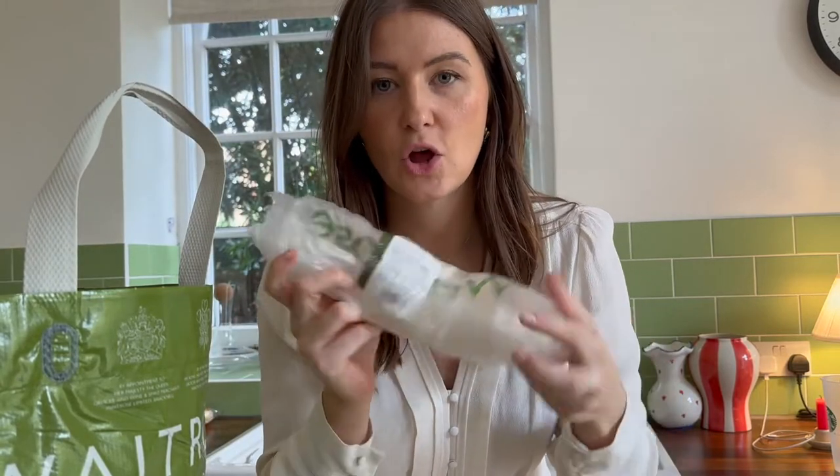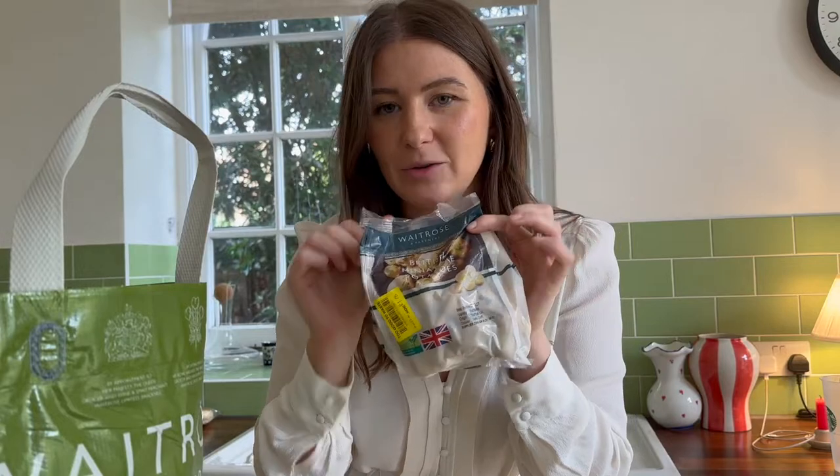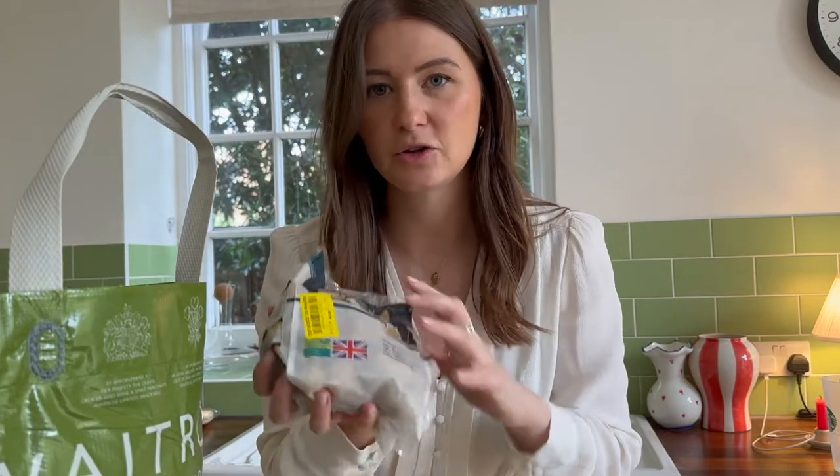This is our fish — we got two cod loins, which we have a little lemon and creamy dill sauce to go with. And some potatoes; I'm going to make like little crispy potatoes that we had at a restaurant this week.